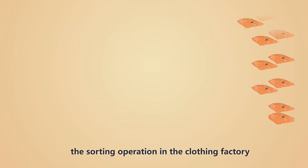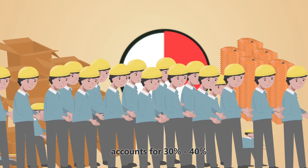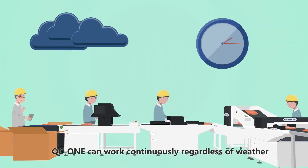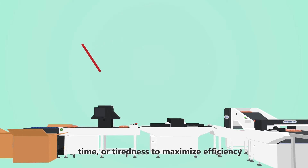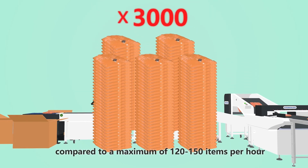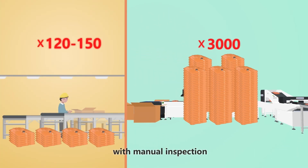Generally, the sorting operation in the clothing factory accounts for 30% to 40% of the entire distribution center operating time. QC1 can work continuously regardless of weather, time, or tiredness to maximize efficiency, and can sort up to 3,000 items per hour, compared to a maximum of 120 to 150 items per hour with manual inspection.